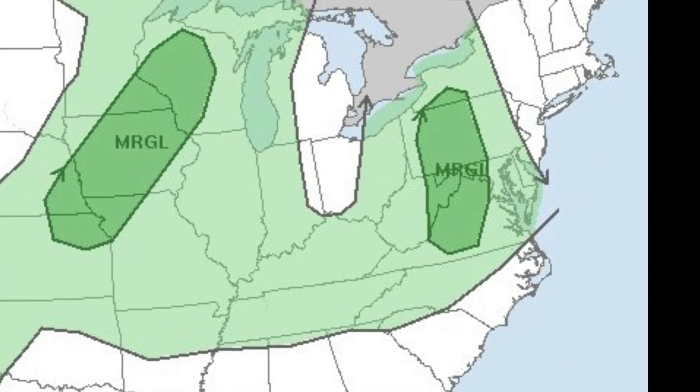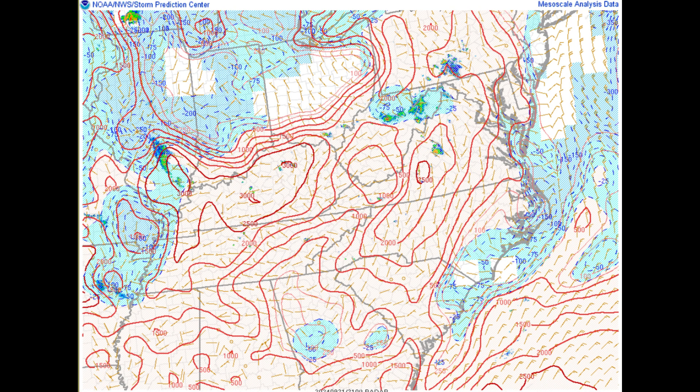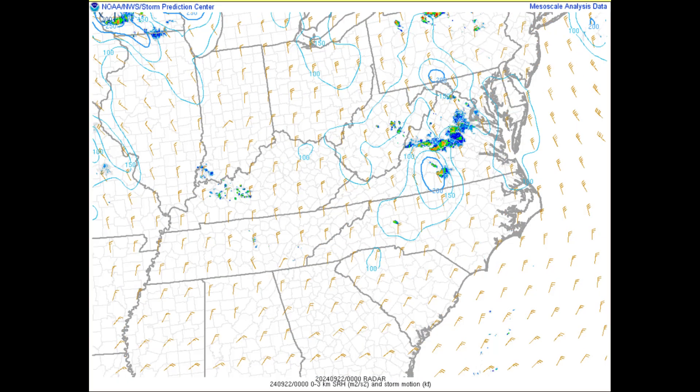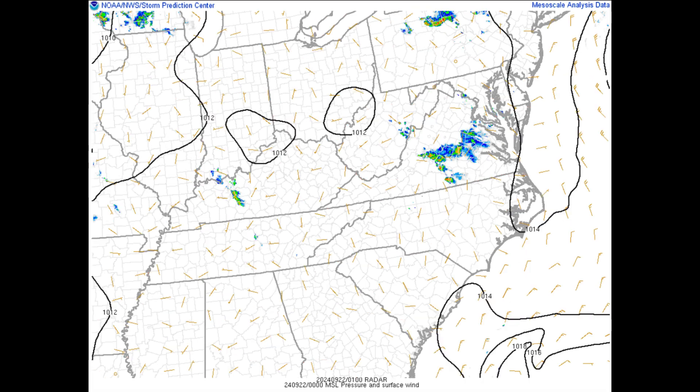Starting things off in the morning, we had a 5% hail risk and a 5% wind risk, making this a marginal day with no tornado risk. For CAPE we had 2,000 to 2,500 joules in some areas, and for shear we had 100 to 200 of 3-kilometer SRH. At 500 millibars we had some northwesterly flow on the backside of a trough, and at the surface we had very weak winds out of the south.